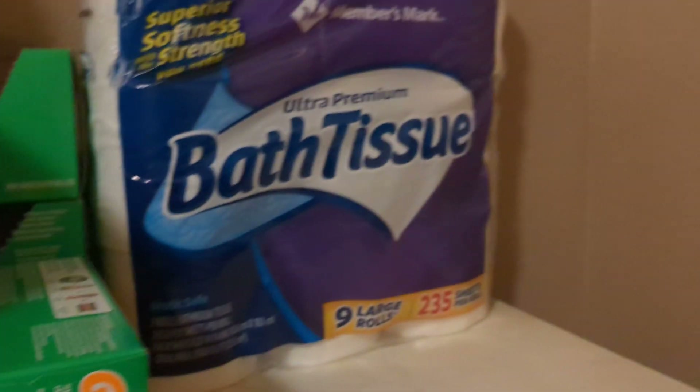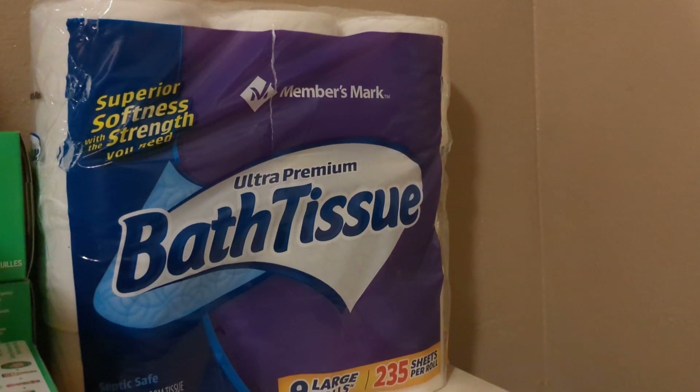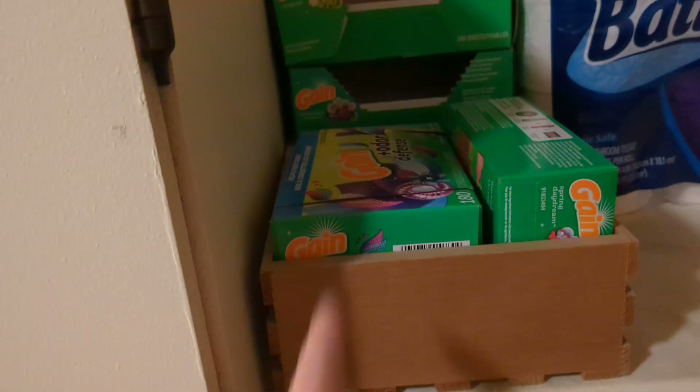Right behind here is the infamous detergent shelf. I just made a video of all my detergents, so go check out that video if you haven't already. Quick look — dryer sheets. Those are where we store our toilet paper, right next to my dryer sheets. More miscellaneous stuff on those hangers.